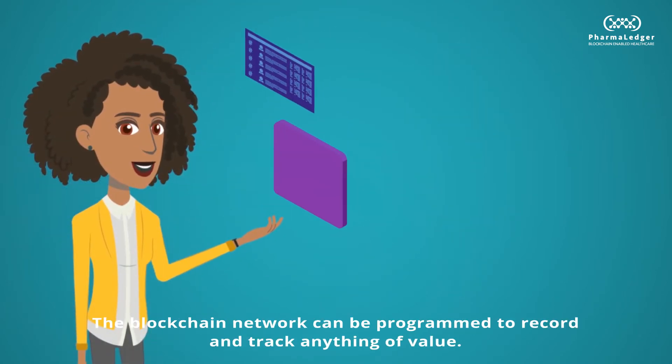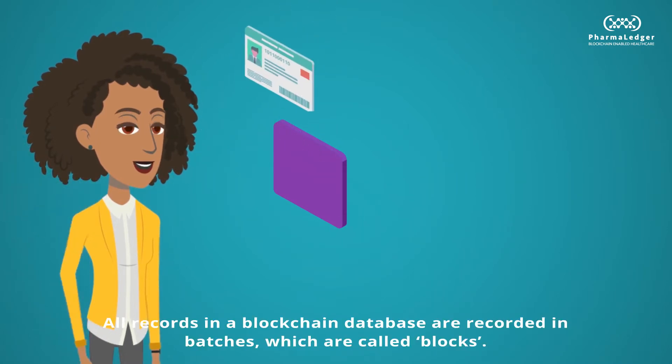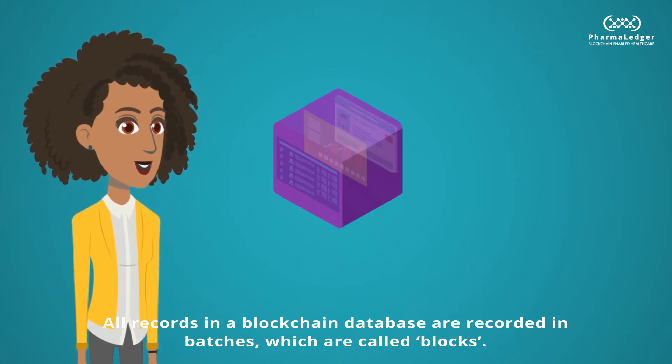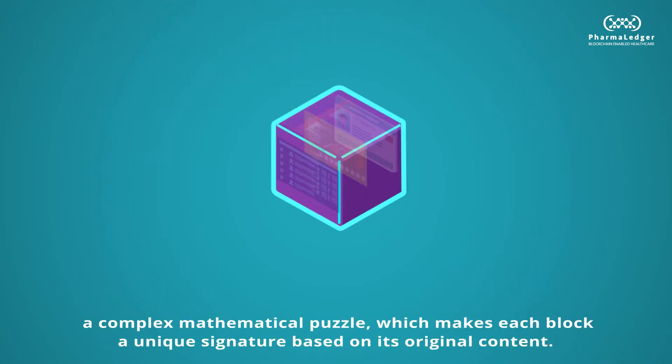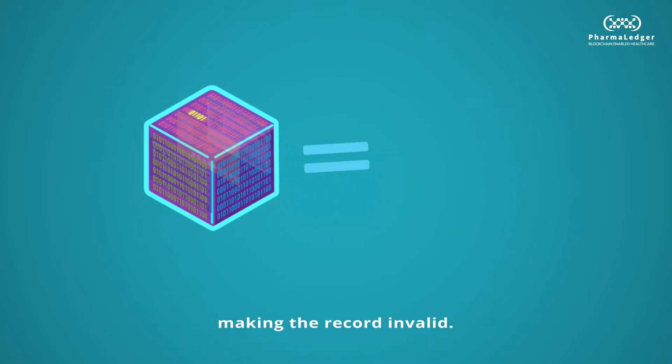The blockchain network can be programmed to record and track anything of value. All records in a blockchain database are recorded in batches, which are called blocks. All information is stored in a block using encryption, a complex mathematical puzzle, which makes each block a unique signature based on its original content. A change of the content would result in a change of the unique signature, making the record invalid.